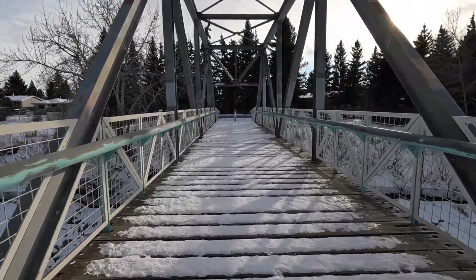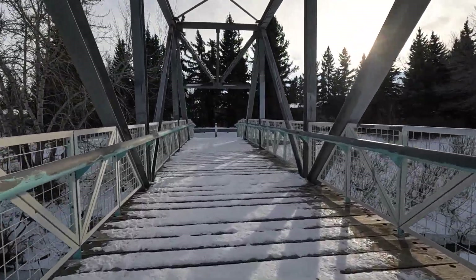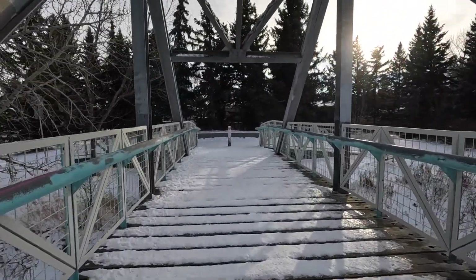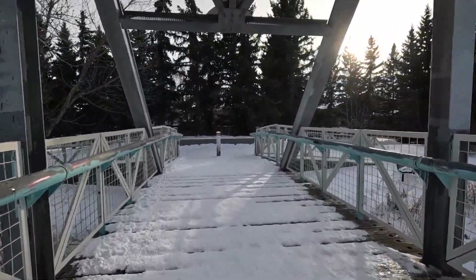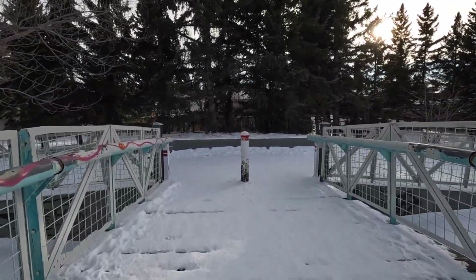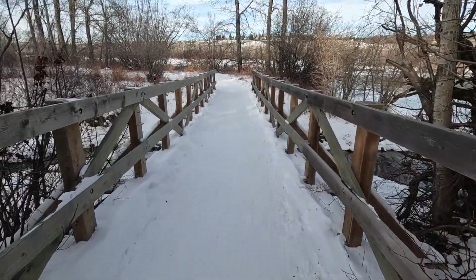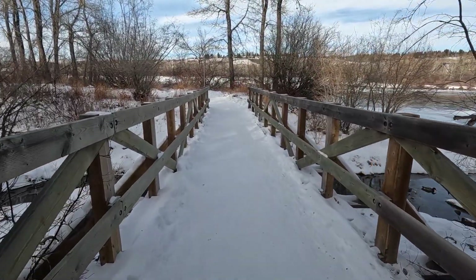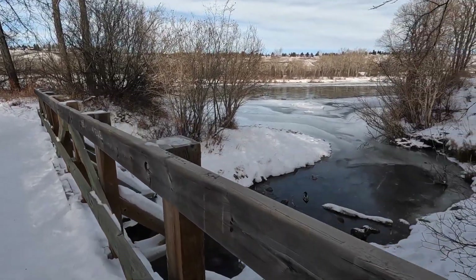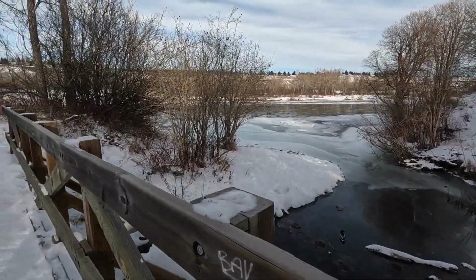Let's do the ride across the bridge. That'll do for now — that was a bit of a slippery walk down that path. I see some ducks. Hello duck. That is a bit cold.